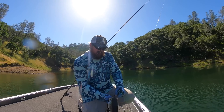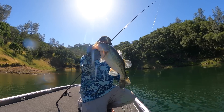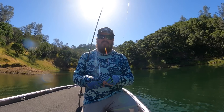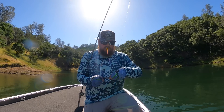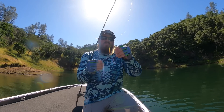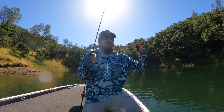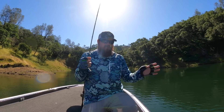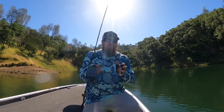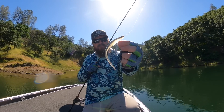We shifted gears to largemouth, throwing the fluke. That one's not actually a fluke — the fluke is an entire category: soft jerkbaits. The Zoom Super Fluke dominates the category, but there are a bunch of other options. This one is from X-Zone, tons of salt, sinks super fast compared to a fluke, and has a much more rhythmic action to it. There are a bunch of different soft jerkbaits that do different things in that fluke category, but it is such a fun way to fish.